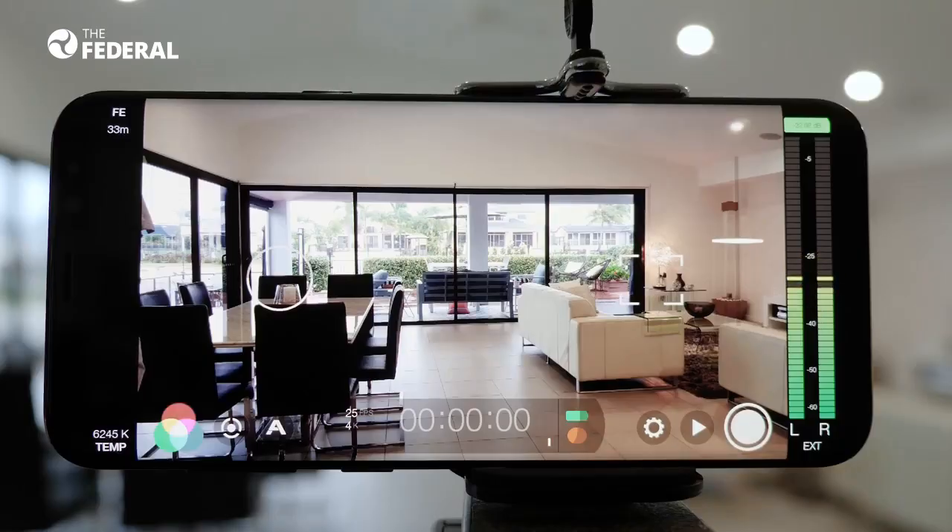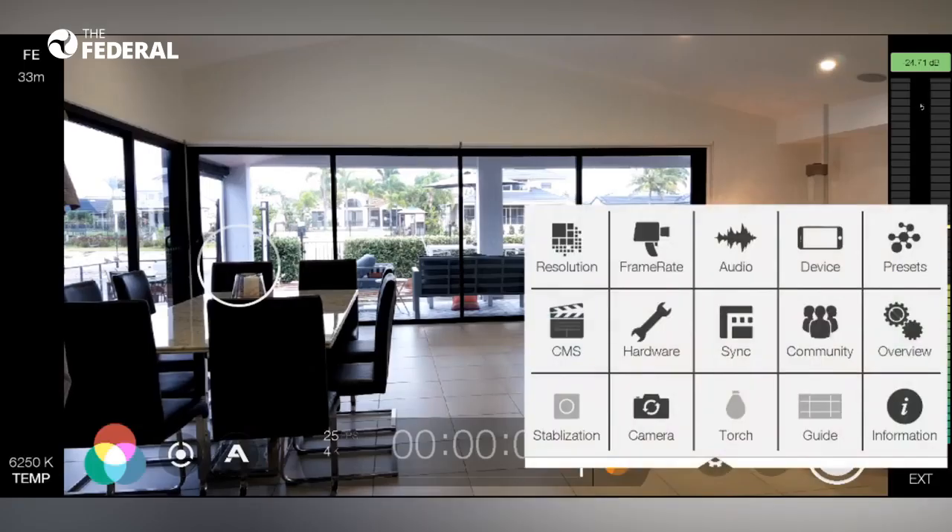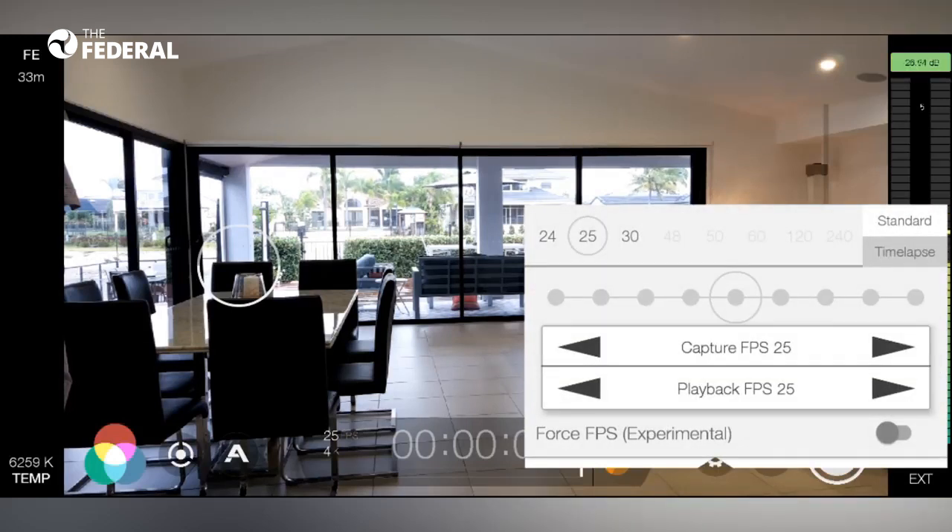We use Filmic Pro — an application used by professionals for making professional films on smartphones. This software gives you the liberty to utilize your camera in all the possible ways we use a DSLR or video camera. It gives you access to changing the exposure, the color temperature, and the focus, and it is very smooth — not like the built-in camera app.